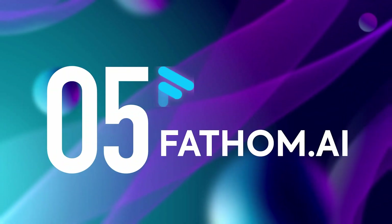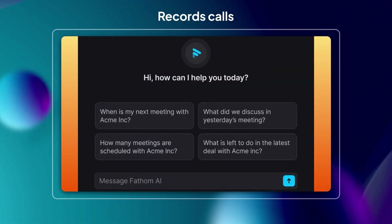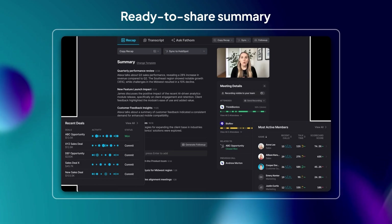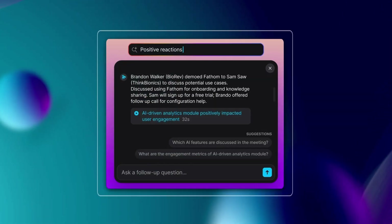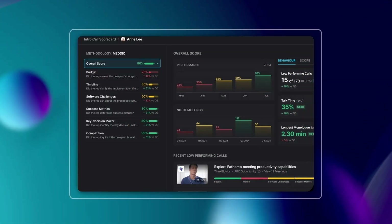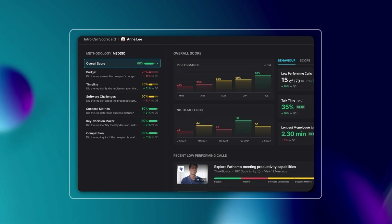And then there's Fathom. It records your calls, lets you hit pause when something important comes up, and when you hang up, you've got a tidy summary ready to share. It's free to use, which makes it perfect if you're just starting out or don't want to add another paid tool to your stack. It's not overloaded with features, but for a free option, it punches way above its weight.